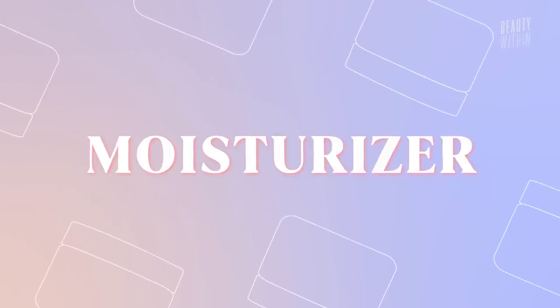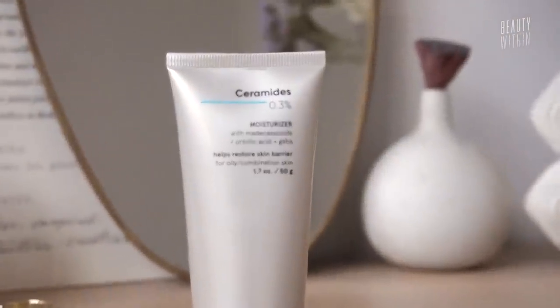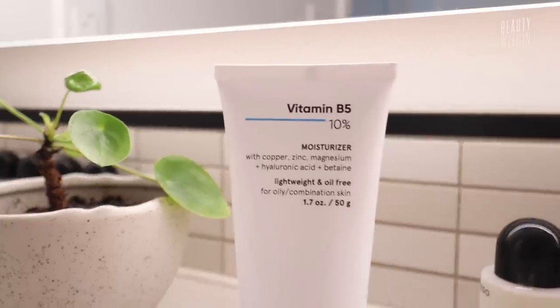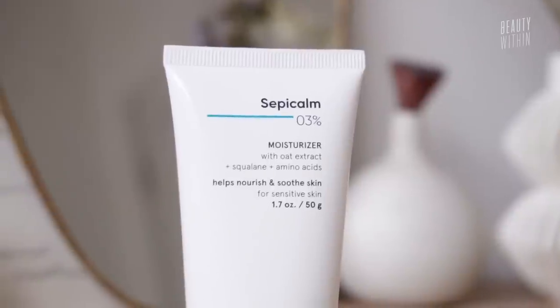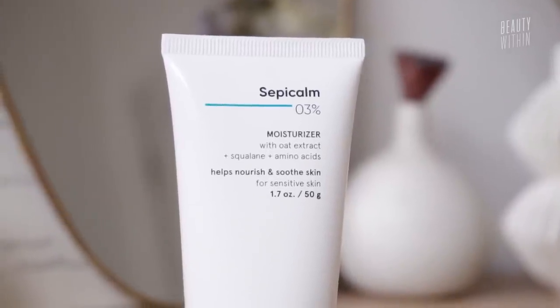Those were the highlights from the serum category. Now we want to go into moisturizers because it is a building block of every person's skincare routine. The three standouts are the ceramides moisturizer, the vitamin B5 moisturizer which is panthenol, and then the Sepi Calm — something we haven't explored or talked about as an ingredient before.